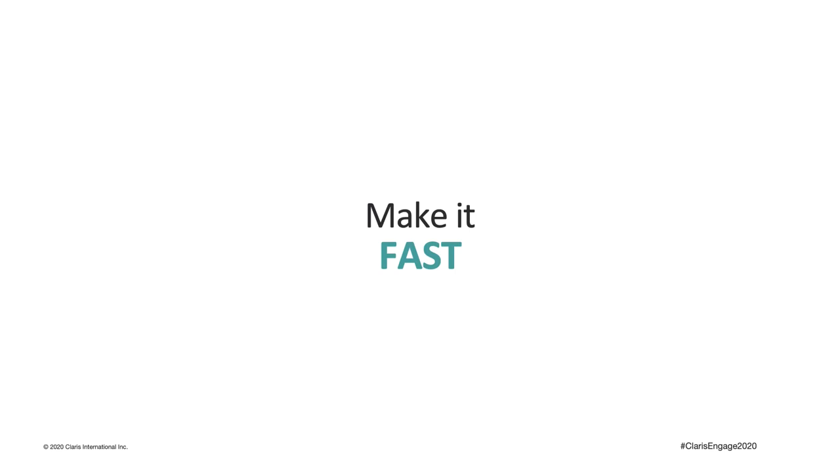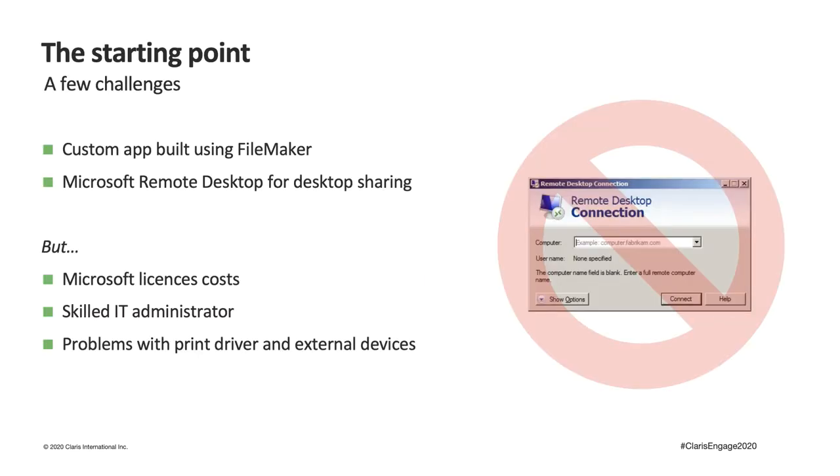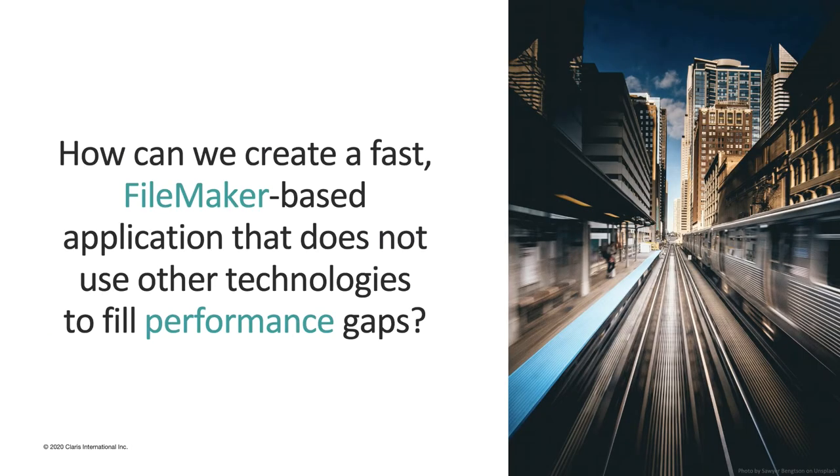In recent years, and especially now that smart working is becoming the new normal, having your application available in cloud is one of the key factors for success. In our case the application had to be centralized and distributed over a geographical area. To achieve this in the past we had chosen Microsoft Remote Desktop Services, but over time the cost of that approach pushed us to think outside the box and find solutions using only the FileMaker platform. So how can we create a fast FileMaker-based application that does not rely on other technologies to fill performance gaps?